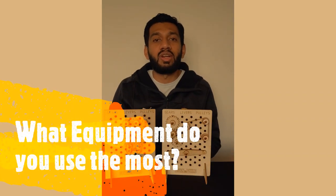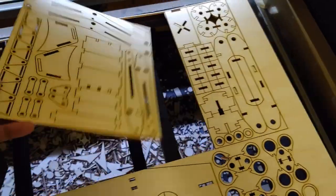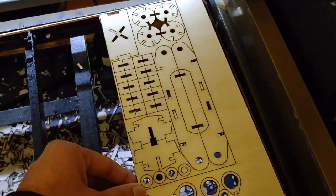The equipment that I use on a daily basis is my laser cutting machine. It has a laser beam which fires on any material and cuts it. Most often I'm using plywood, which is how these kits are made. I also do acrylic, polypropylene, and lots of different materials that can be cut through the laser beam.